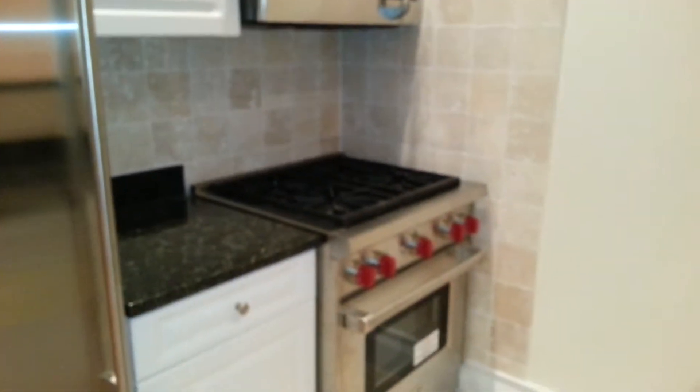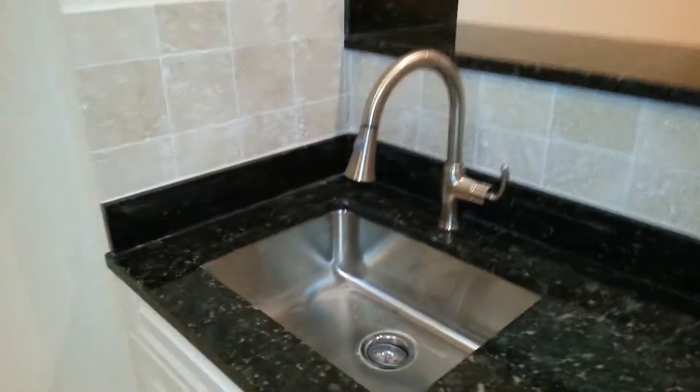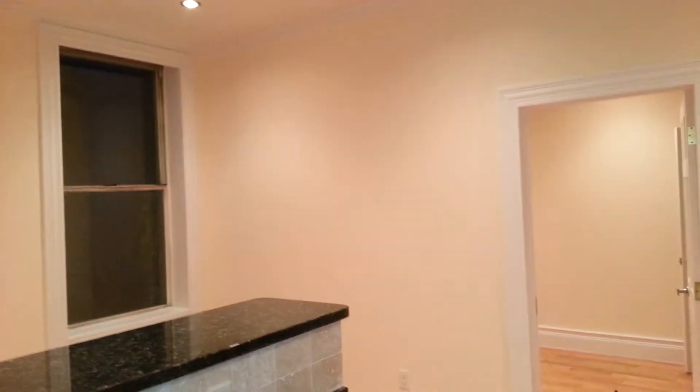Look at this kitchen — absolutely incredible. Microwave. Dishwasher. Black granite countertops. Everything's brand spankin' new.